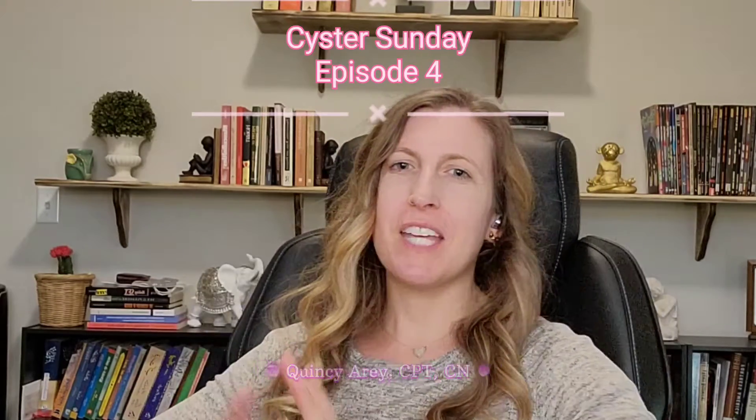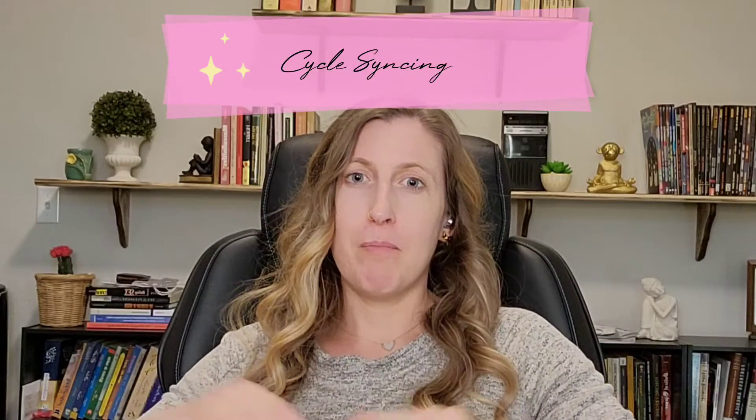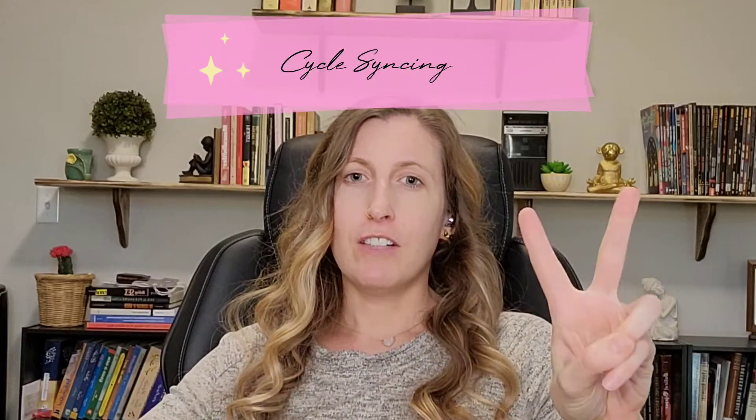Welcome to episode four. Today's topic is one of my absolute favorites — cycle syncing. We have four stages in our menstrual cycle: follicular, ovulatory, luteal, and menstrual. Once you figure out how to balance your hormones and address the root cause of PCOS, whether through supplements or medication, you should start to get your menstrual cycle back. Once you do, it's really important to exercise and eat the right foods during each phase.